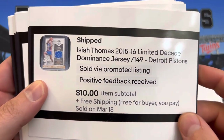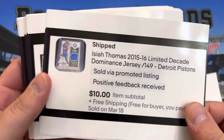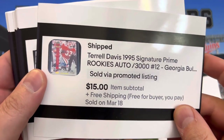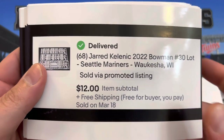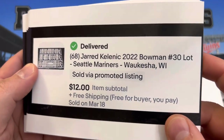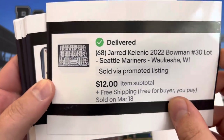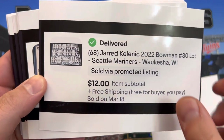The Isaiah Thomas jersey is numbered out of 149. You can see via promoted listings — I do promote everything between 4% and 6%. Terrell Davis autograph in his college Georgia Bulldogs uni, $15. Then 68 Jared Kelenic Bowman cards, all the same, $12 free shipping. After shipping of $4 and fees, we're looking at about $6 profit.